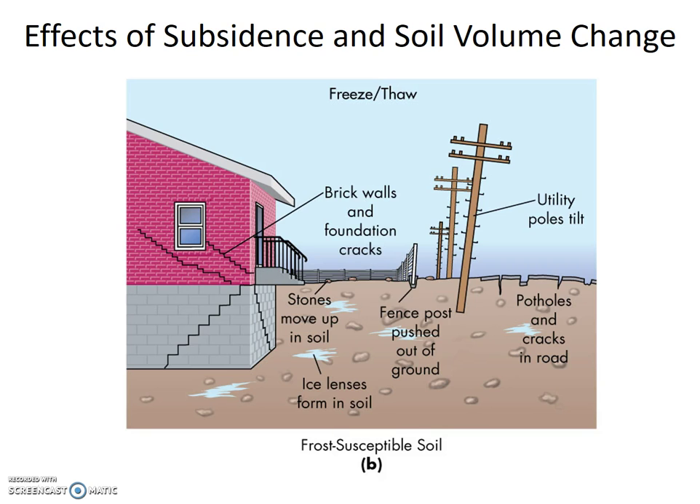Hence, frost heaving causes the upward movement of larger particles, including fence posts. Unfortunately, frost heaving is not a uniform process, so not all of your fence posts are going to rise at the same rate. And more critically, not all of your foundation will rise at the same rate either, causing quite a bit of damage that most of us just deal with.